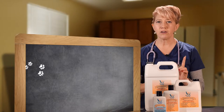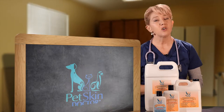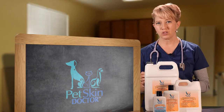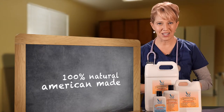Pet owners should always be very careful when treating their pets with other products that contain chemical additives. With this in mind, Pet Skin Doctor has invested both the time and resources into developing a family of products that are American made and 100% natural.